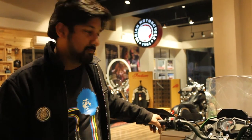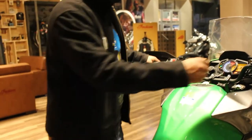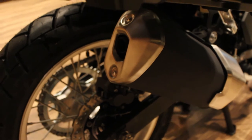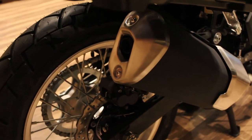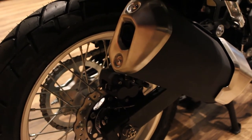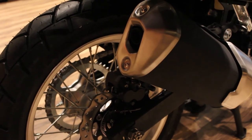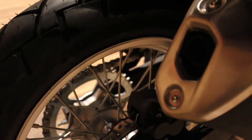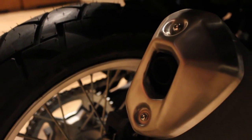Let's listen to the exhaust note now. I think Kawasaki has taken a step further and everyone is looking for a smaller capacity motorcycle which they can take to places because it's lightweight — it's only 184 kilograms.